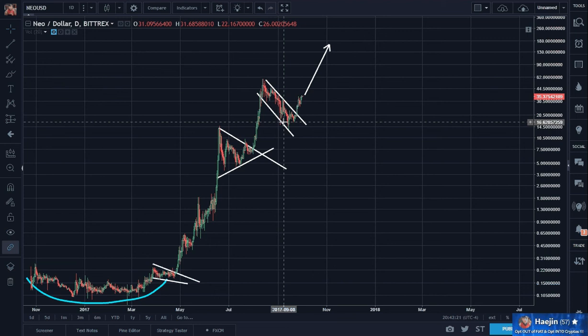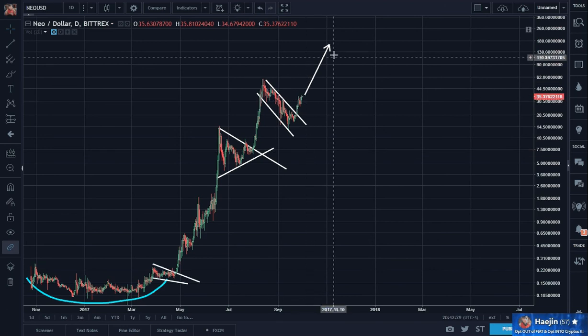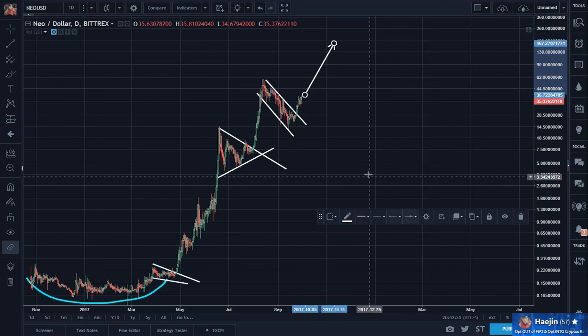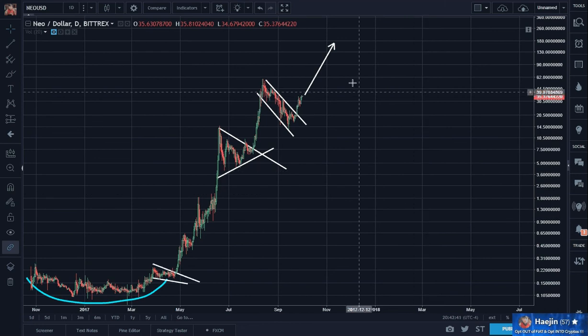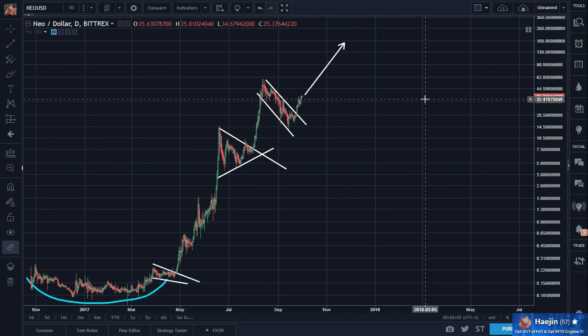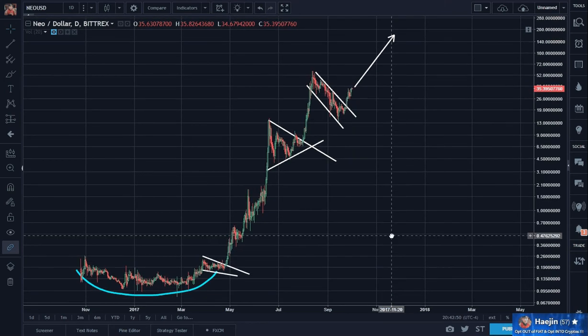But I know this: with high probability, 60 will be exceeded in a week or so, and 120 by early to mid-November or so. That's my update for Neo.